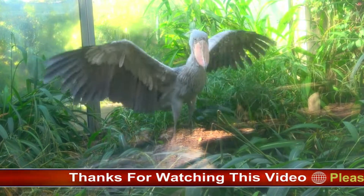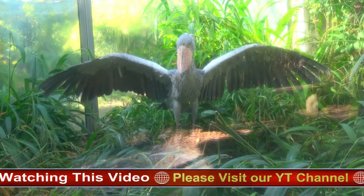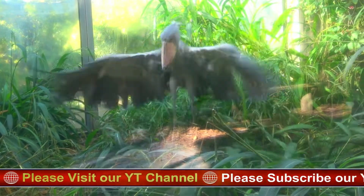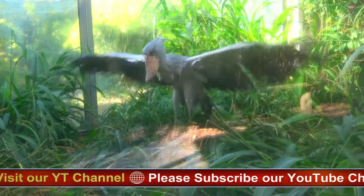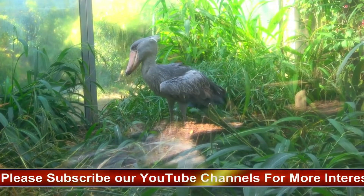Fun facts: with heat being a major threat to its eggs and young, that big bill also serves as a canteen, bringing water to shower over its nest. The Shoebill's dramatic bill is said to resemble a Dutch wooden shoe. Their hunting tactic is sometimes called the freeze-and-seize strategy.